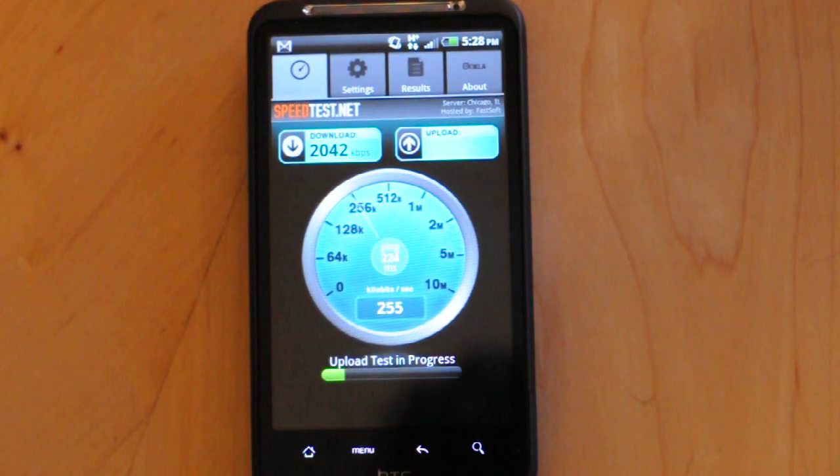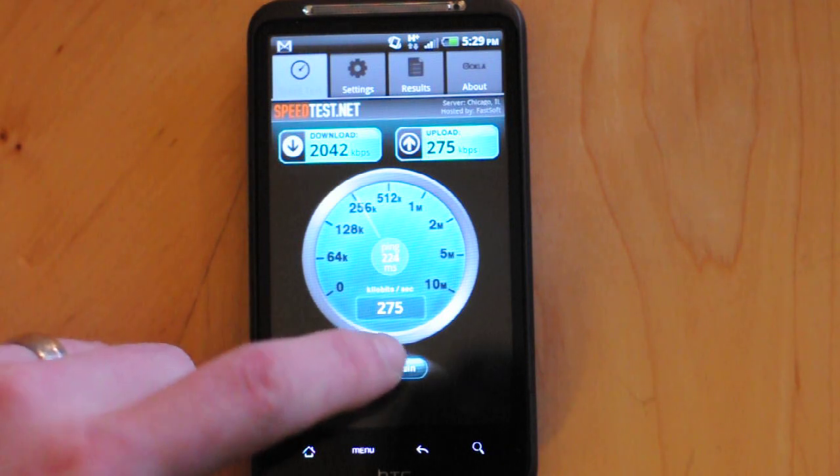First download here with SpeedTest.net: 2MB per second download. Upload speeds looking to be a little bit slower, right around 275 with a ping of 224.